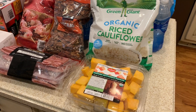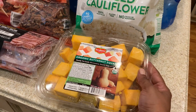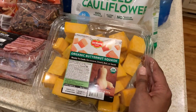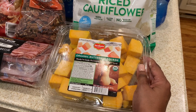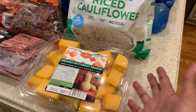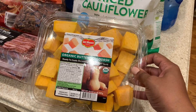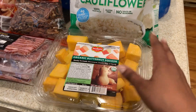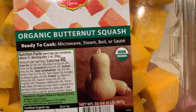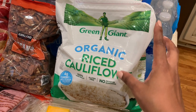First up is this organic butternut squash. I love butternut squash and this is the season for it. I like the fact that it's already cubed and ready to go, because it can be a hard vegetable to work with and typically you spend more money for convenience, but in this case I don't mind. I love to roast it and put parmesan cheese on it. It's absolutely great and I think it's $5.99 with about 11 servings.